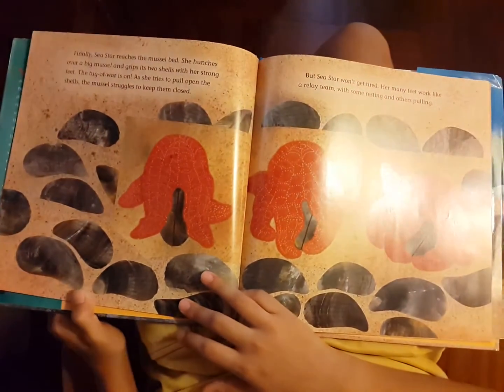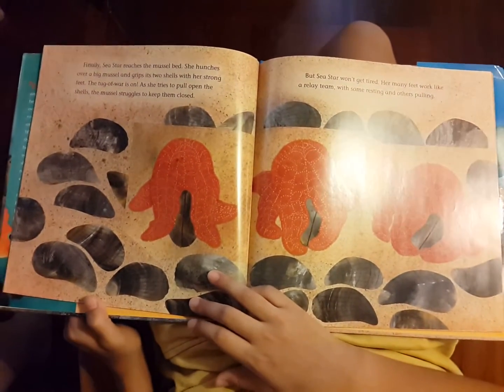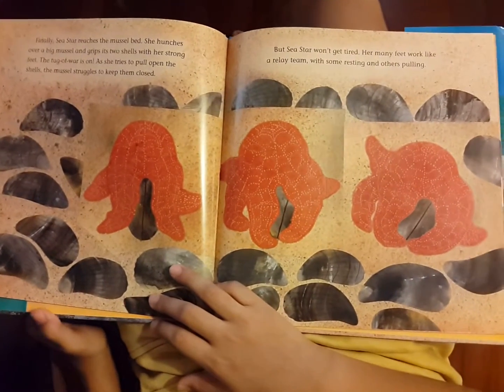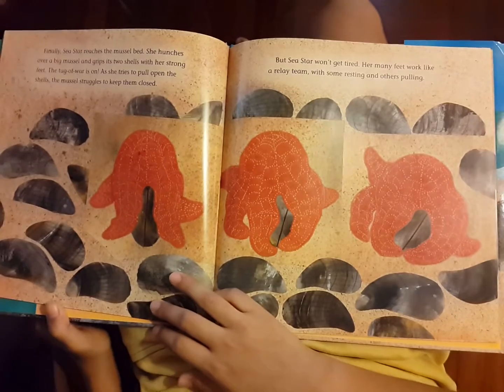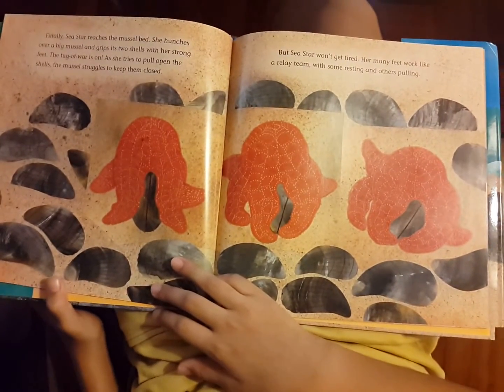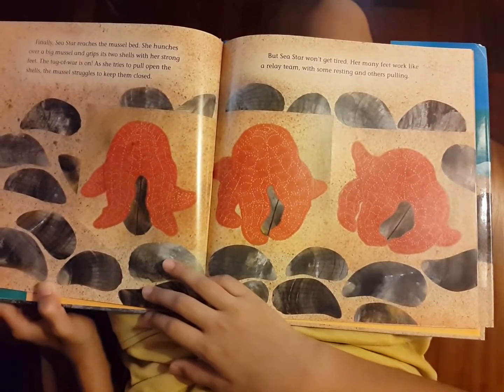Finally, sea star reaches the mussel bed. She hunches over a big mussel and grips its two shells with her strong feet. The tug of war is on. As she tries to pull open the shells, the mussel struggles to keep them closed. But sea star won't get tired. Her many feet work like a relay team, with some resting and others pulling.